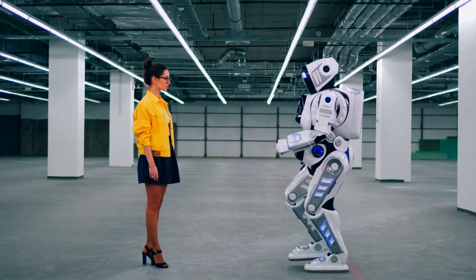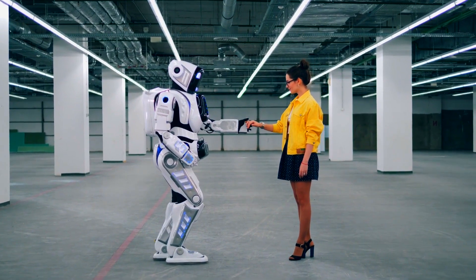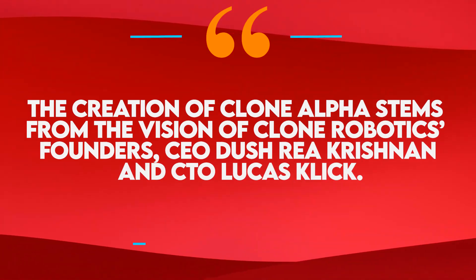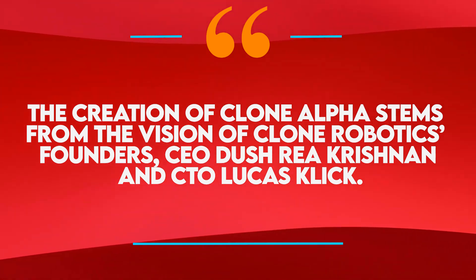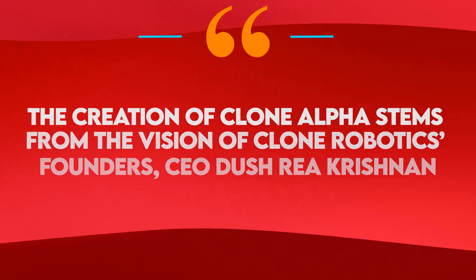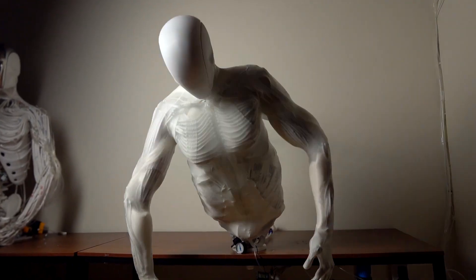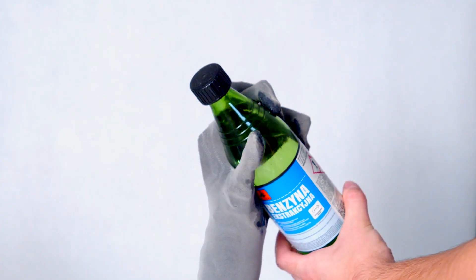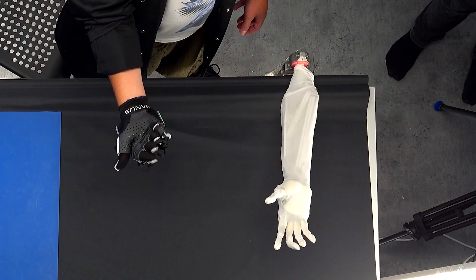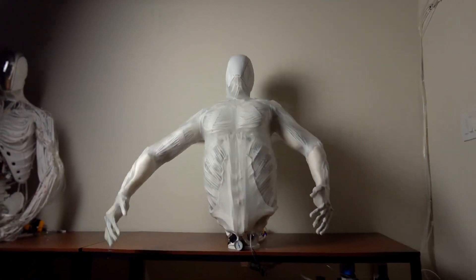Clone Alpha is also designed to interact with people in meaningful ways, engaging in witty conversations, shaking hands, and even holding items for you. The creation of Clone Alpha stems from the vision of Clone Robotics founders, CEO Dushreya Krishnan and CTO Lucas Click. Their journey began with smaller projects like a robotic hand and humanoid torso. The robotic hand could rotate its thumb and catch a ball with remarkable precision, while the torso demonstrated lifelike shoulder and spinal movements.